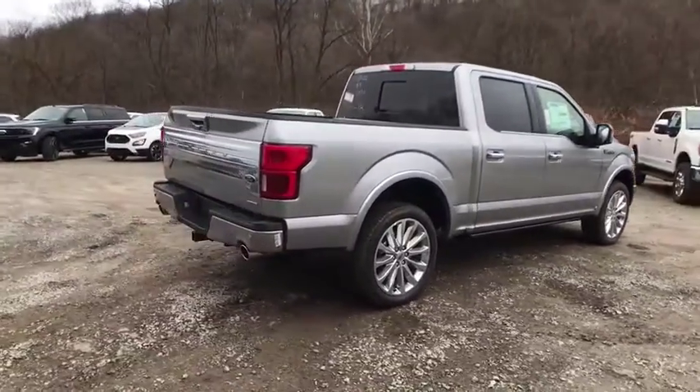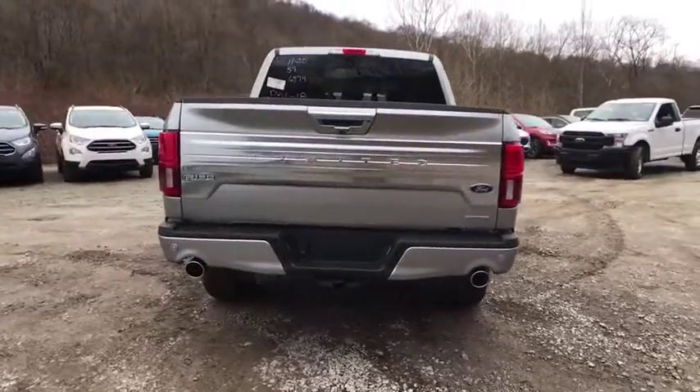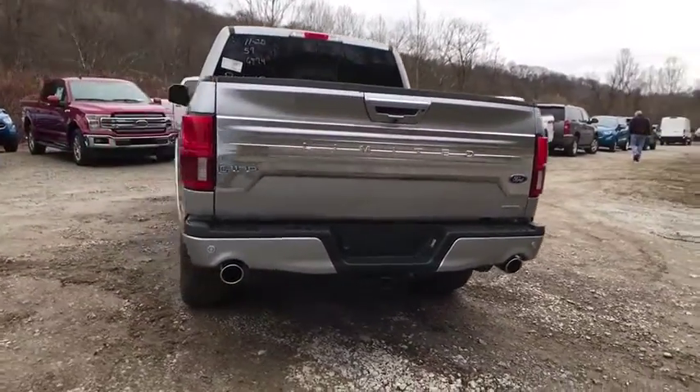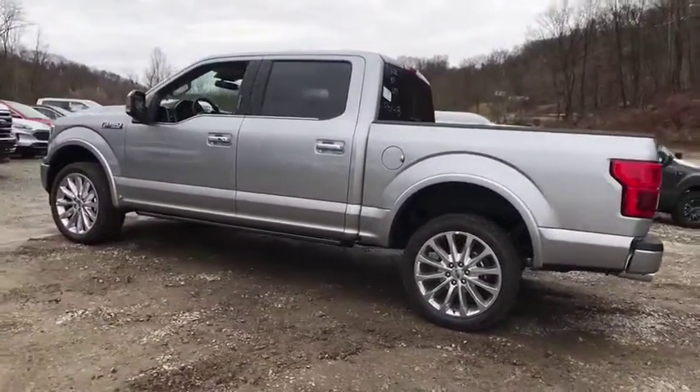Here are some of this vehicle's great options: Navigation system. Traction control. Power passenger seat. Dual airbags. Alloy wheel. Power steering. Four-wheel disc brakes. Universal garage door opener.